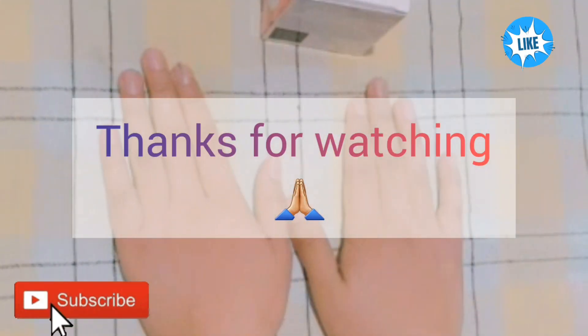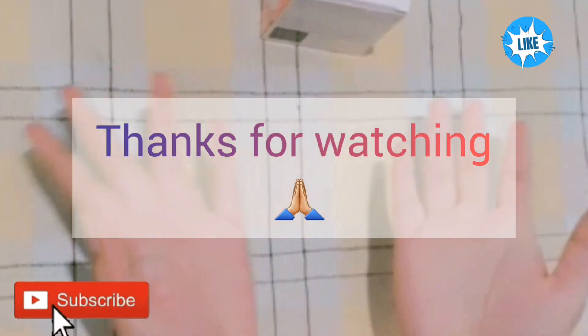This was the review of this product. I hope you liked it. If you liked it, please do like and subscribe to my channel. We will see you in the next video — until then, take care, bye bye!